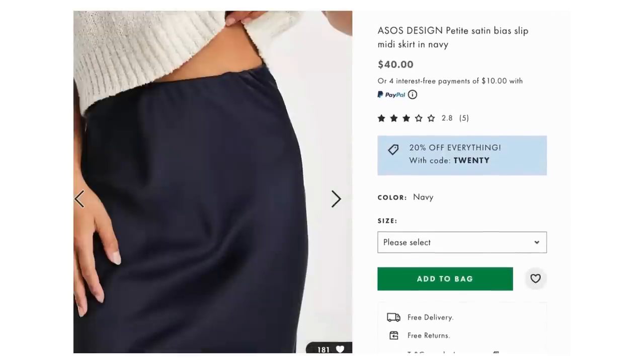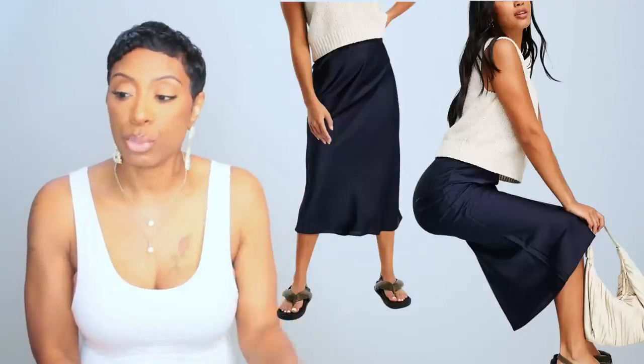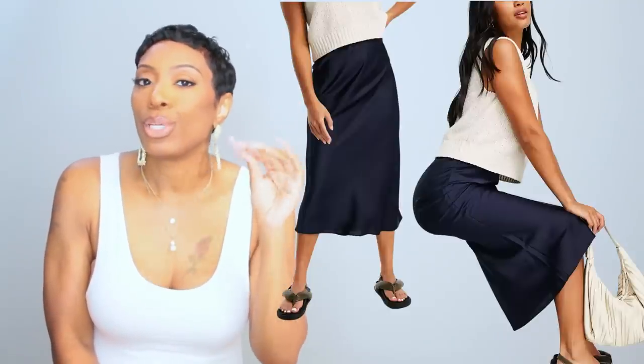For the skirt I found it at ASOS — they have it in stock right now. It's called the Petite Satin Bias Slip Midi Skirt in navy, and it's $40. It comes in sizes double zero to size 12 and all those sizes appear to be currently in stock. There's also a 20% off coupon code at ASOS right now — just type in the word 20. I love this skirt: the length is great, the navy is deep and rich, and the shape is very similar to hers — not quite A-line, not a pencil skirt.